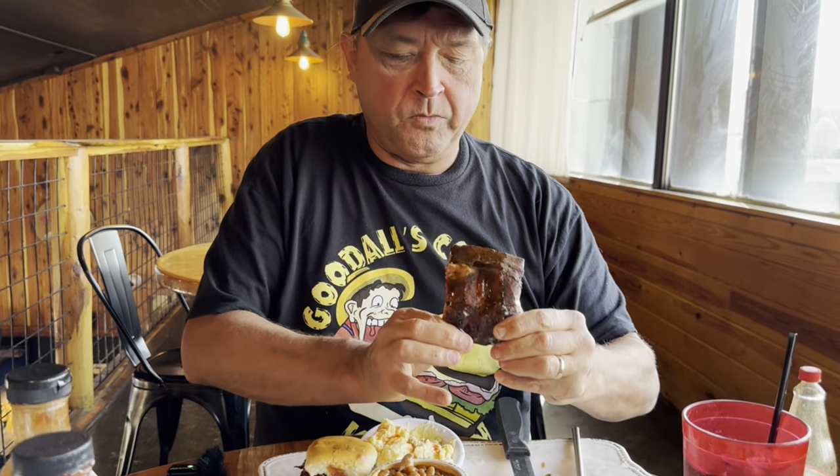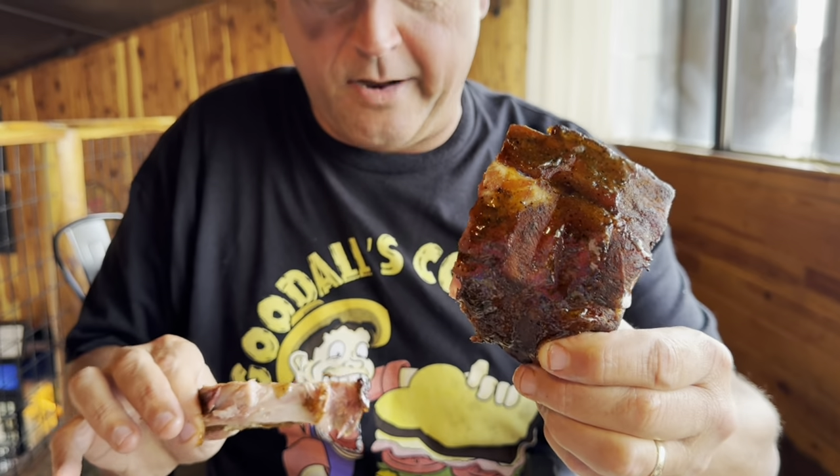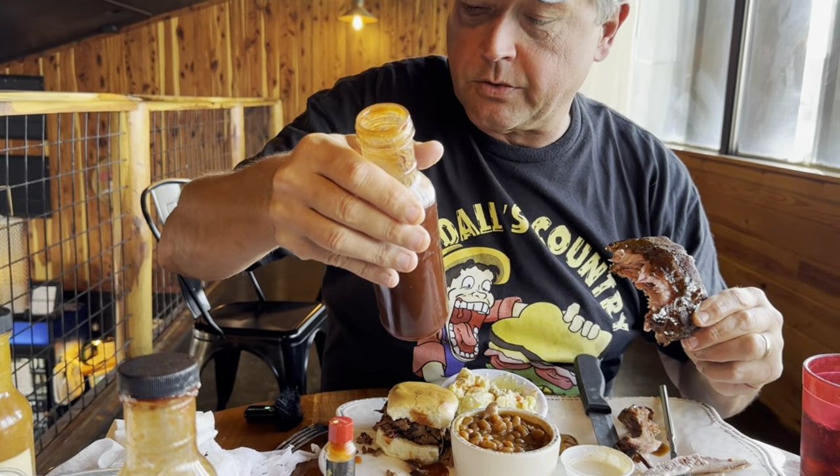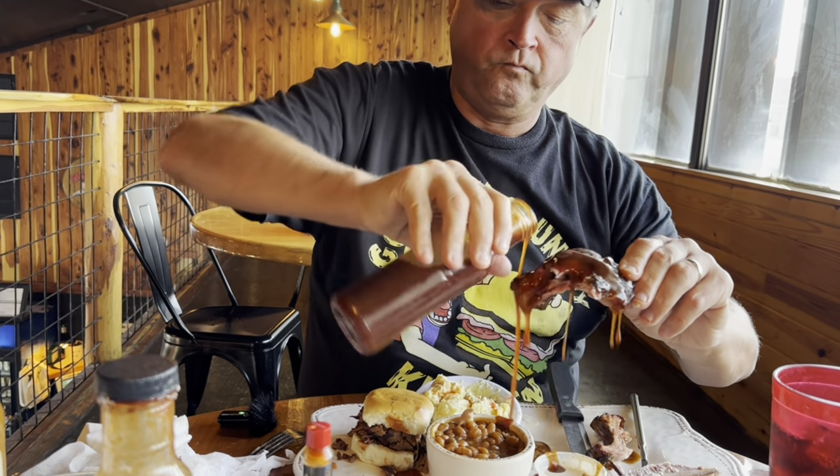Coach Henley made me come here because he said they got the best baby back ribs in town. I'm going to taste them without the hot sauce first. These are meaty and juicy. Now that I had it clean, I'm going to try it with some of this — oh, it says sweet, but I'll try it anyway. You know it ain't good if you can't get messy.